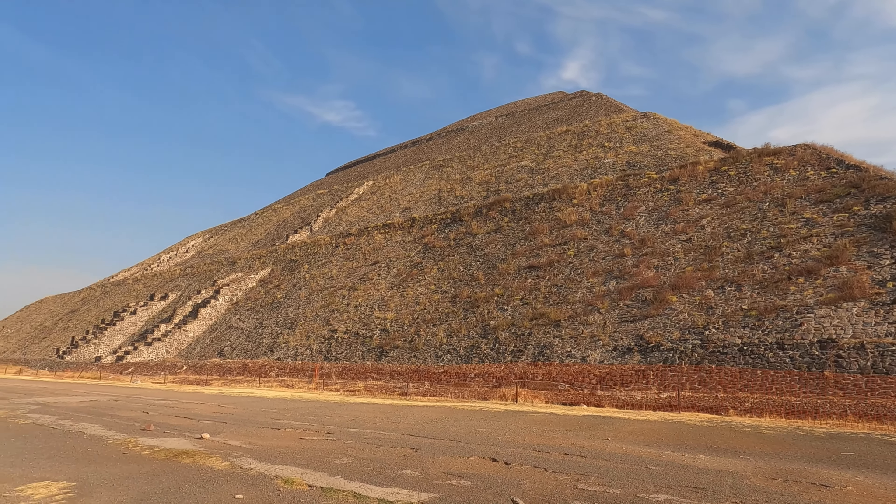Over there is the Pyramid of the Moon and this is the Pyramid of the Sun. One of the most interesting things about this site is that they don't actually know who built it. Construction was started at about 400 B.C. and was completed about 300 A.D., and they think that at its peak, about 200,000 people lived here. In 1400, the Aztecs moved in — they just found it abandoned and took it as their own.